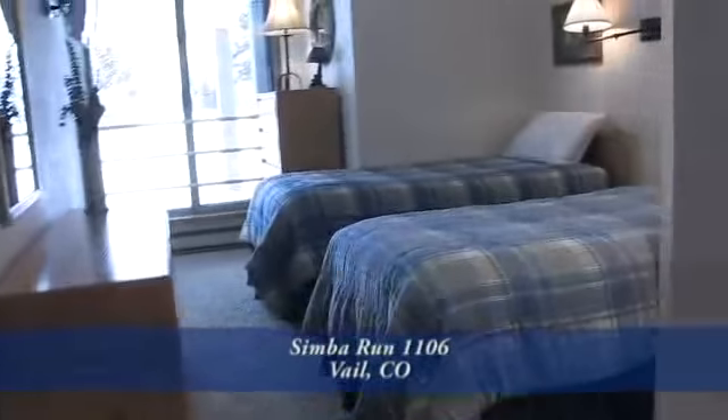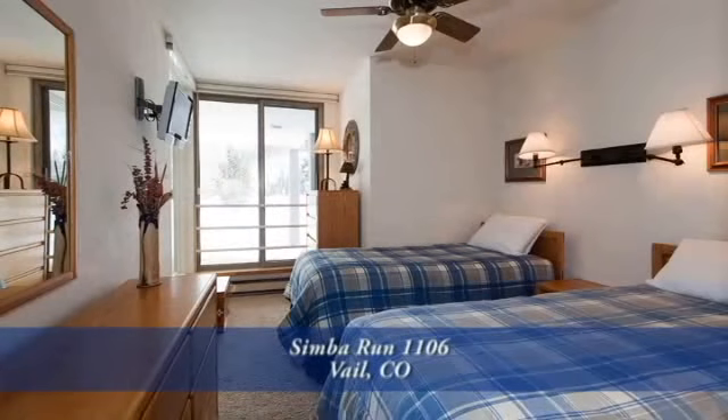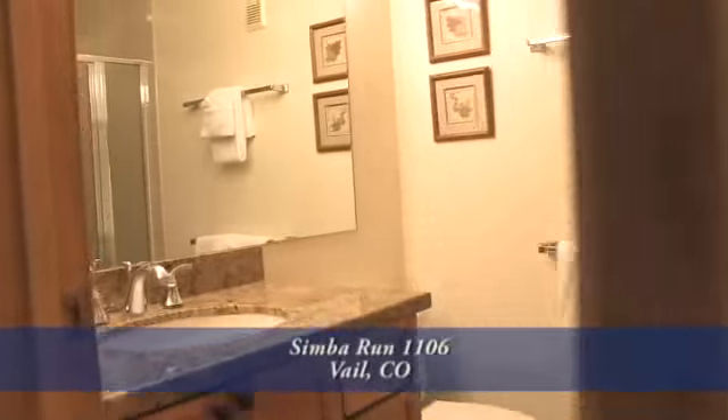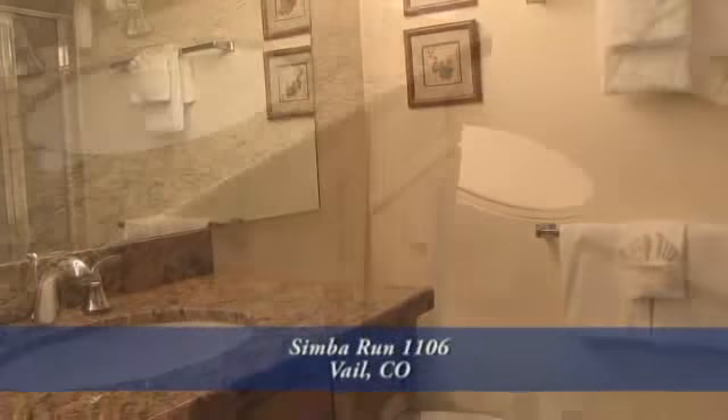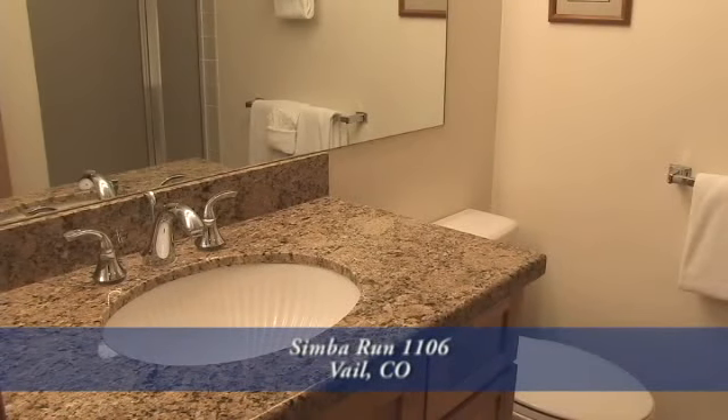There's one other bedroom in this unit. It too is quite large — spacious enough for two twin beds. Across from the second bedroom is a three-quarter bath that is also easily accessible from the living area. It also has a new cabinet and granite countertop.